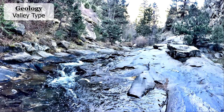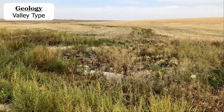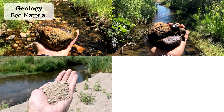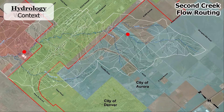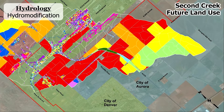Starting with geology: what kind of valley are we in? Is it a confined mountain stream, something a little more open in the foothills, or a flat wide valley like Second Creek out by the airport? What are the naturally occurring soils in the stream bed — big rocks, small cobbles and gravels, or really fine sands or clays? Then hydrology: how big is the watershed? Where are we in it? What are the land use conditions today, and what will they be in the future?